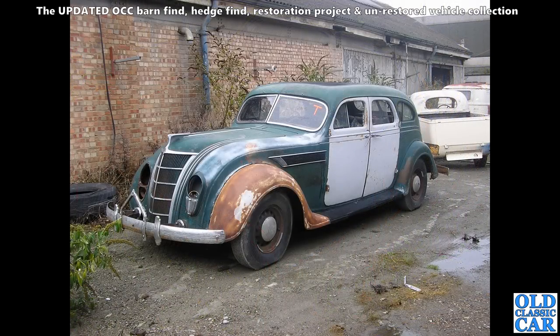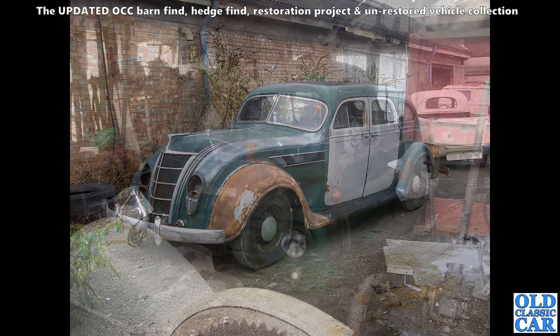Plenty more barn finds to come. When we were picking up my Bedford Utes from the docks at Chatham, this incredible car — I think it's about a 1935 Chrysler Airflow — was also waiting to be picked up by someone else. What an incredible car! Where is it now? Has it been restored? I'd love to know more.